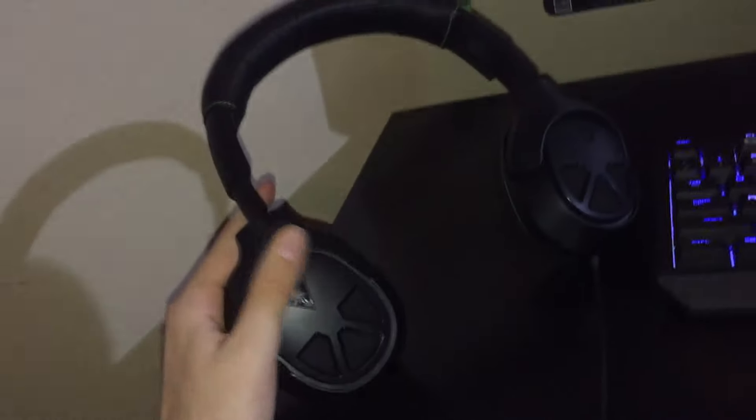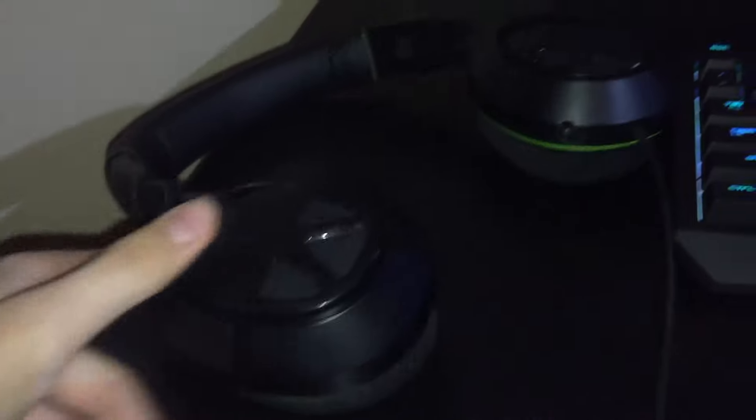Moving on to the desk, we're gonna go left to right. First we got my Turtle Beach X04 Stealth. It has a 3.5 millimeter adapter cable so I can use these on PC and PS4, which is awesome.